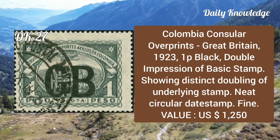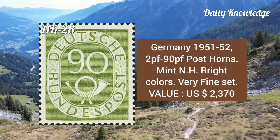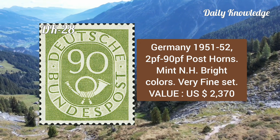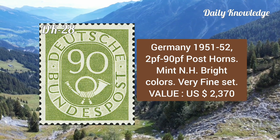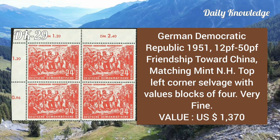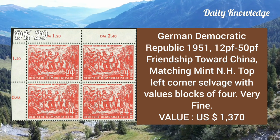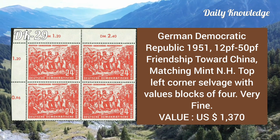Germany, 1951 to 52, 2pf to 90pf post horns, mint never hinged, bright colors, very fine set. German Democratic Republic, 1951, 12pf to 50pf Friendship Towards China, matching mint never hinged top left corner selvage with values blocks of four.